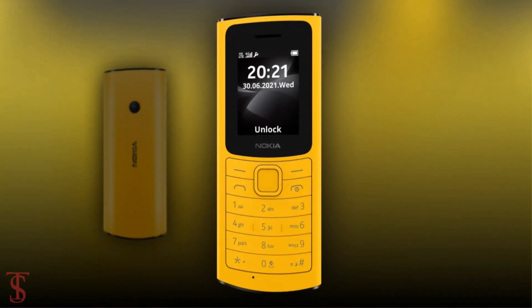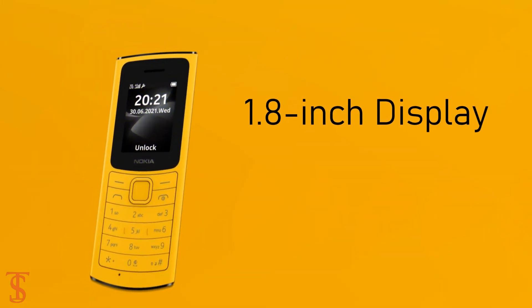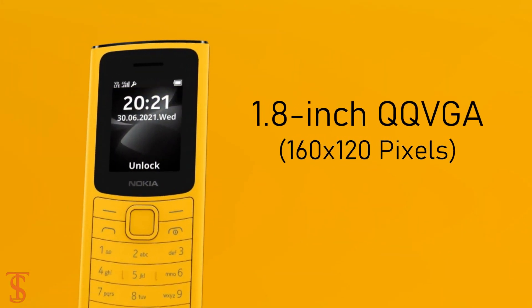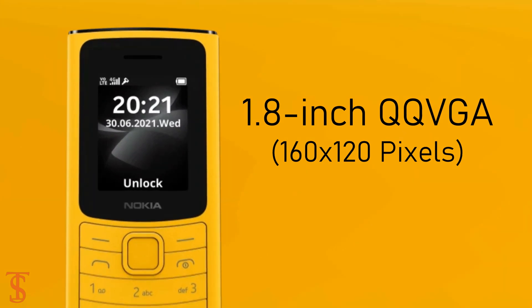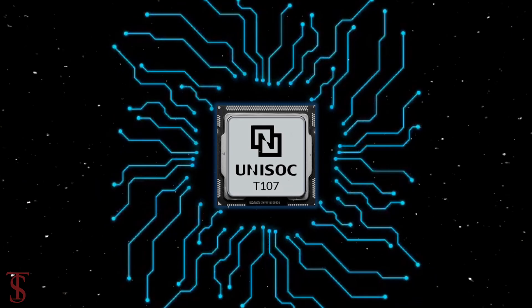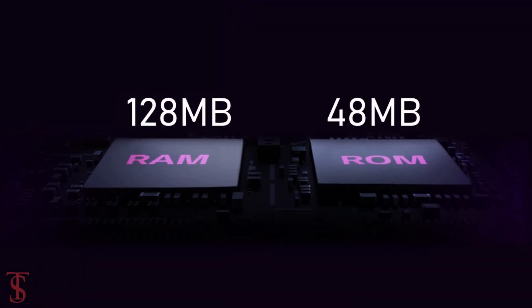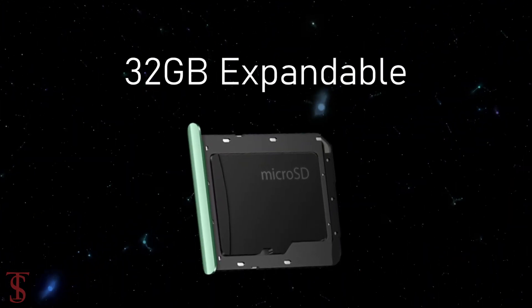Talking about the specifications, the Nokia 110 4G features a 1.8-inch display with double QVGA resolution. Under the hood, the phone is powered by UniSoC T107 chipset, paired with 128MB RAM and 48MB internal storage that can be expanded up to 32GB via microSD card slot.